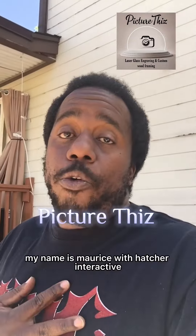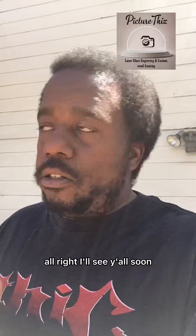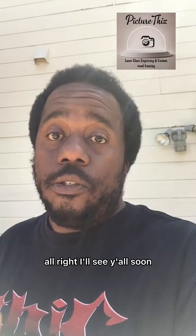Again, my name is Maurice with Hatcher Interactive. Definitely reach out to Picture This — awesome stuff down there. I'll see y'all soon.